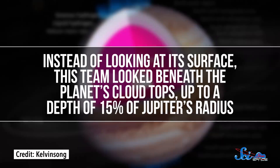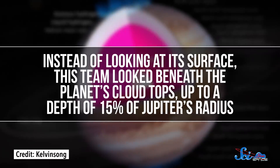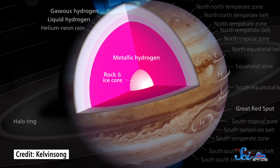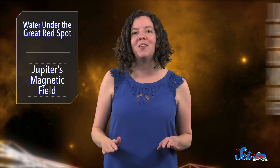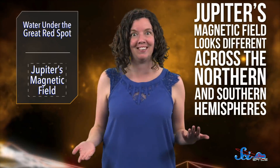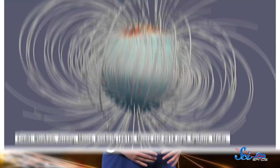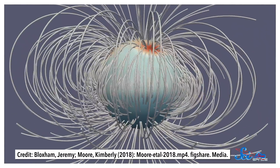Astronomers had already crafted a new, more accurate model for the field outside Jupiter, based on eight of the spacecraft's passes around the planet — things like how strong it is and where. But instead of looking at its surface, this team looked beneath the planet's cloud tops, up to a depth of 15% of Jupiter's radius. There, it's suspected that the hydrogen inside Jupiter becomes a metallic fluid, which allows it to conduct electricity and generate a magnetic field. But that analysis showed something super weird: the team found that Jupiter's magnetic field looks different across the northern and southern hemispheres. In the north, it's not a dipole like you see in diagrams of the Earth's magnetic field, but in the south it is, and it's much weaker. The group measured something called the magnetic flux — or how strong a magnetic field is as it passes through a certain area — and found that most of the flux comes out of the planet in a small band in the north.